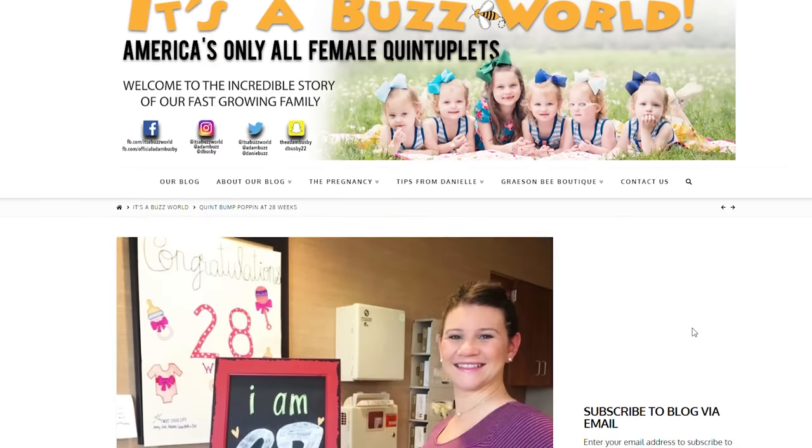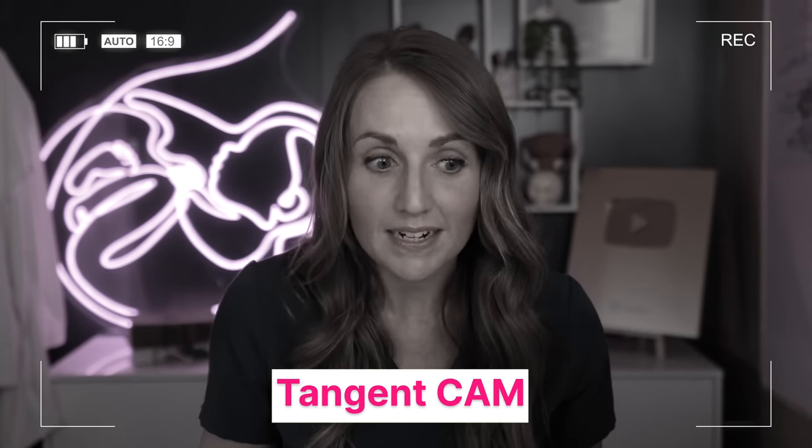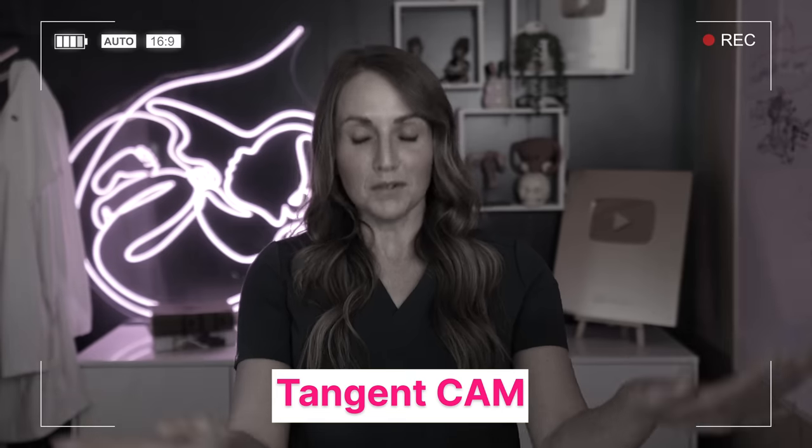Ava, Olivia, Hazel, Riley, and Parker were born to Adam and Danielle Busby, and they have a big sister whose name is Blake. If you look back at the blog that Danielle kept — and by the way, all of you always freak out when you figure this out, but my name is also Danielle, and yes, I do have a first name. Moving on.